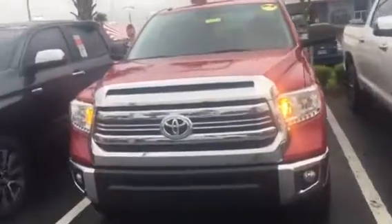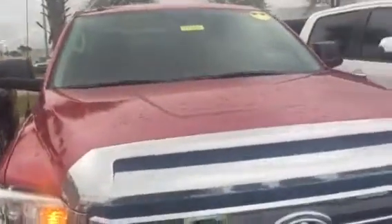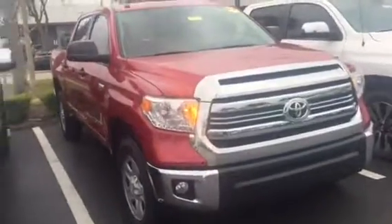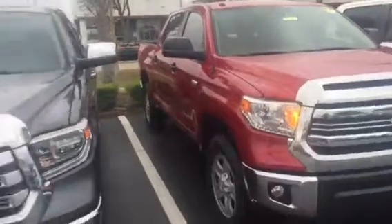Steven, good morning sir. This is Safe at Arlington Toyota. Steven, I did receive your inquiry on this 2017 SR5 Crewmax 4x4 Tundra, so I just wanted to come out here and make a short video just for you, showing you this exact truck is here.